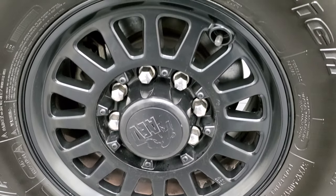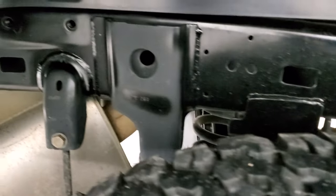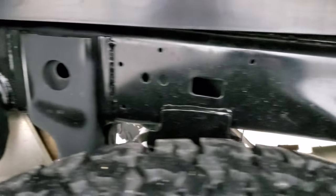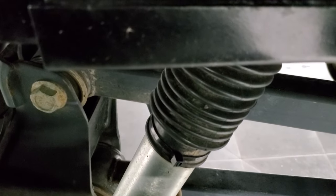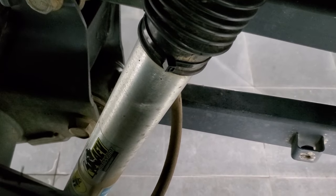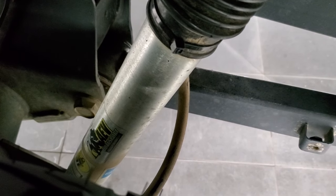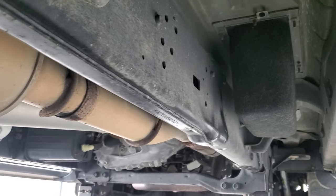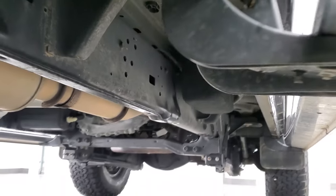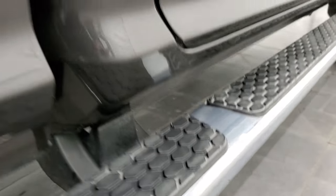The back rim is in excellent shape — no scuffs or scrapes — and the back tires have just as much tread as the front tires. Look at this frame — it looks like it's brand new, really nice condition. It has the AEV shocks back here by Bilstein, dual sport shocks. The frame and underbody are that clean all the way underneath. The rockers and cab corners all look really good, and it has nice factory chrome step bars.